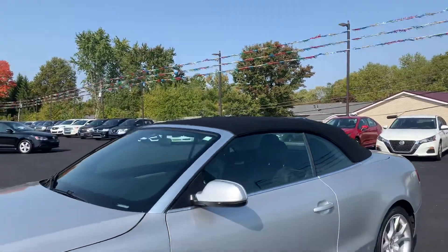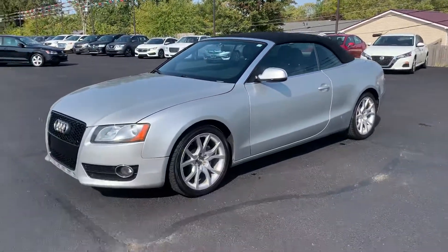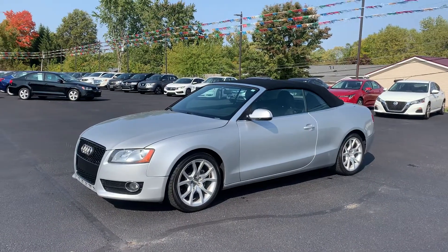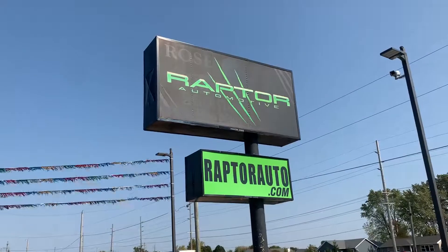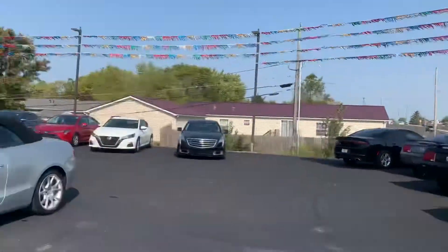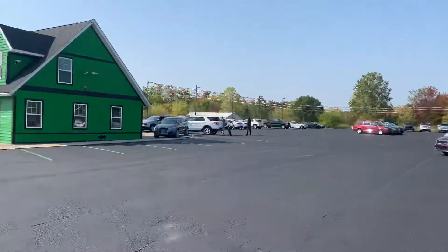Automatic top — come check it out, see it for yourself. Once again, 2011 Audi A5 Coupe Convertible. Any questions, visit our website at raptorauto.com, or come see us in the big green building on Lima Road.